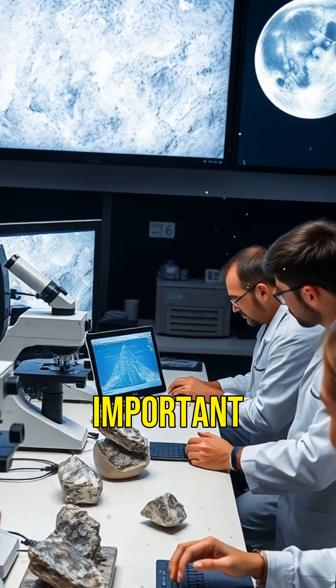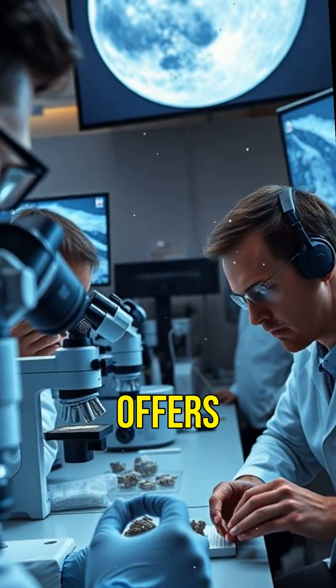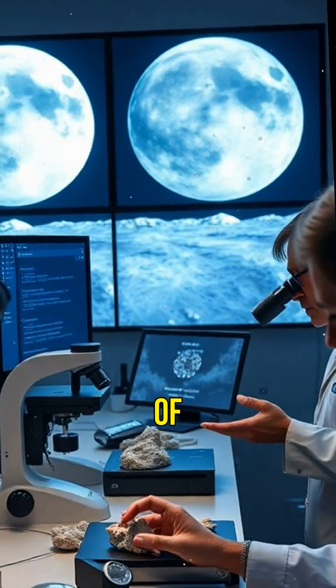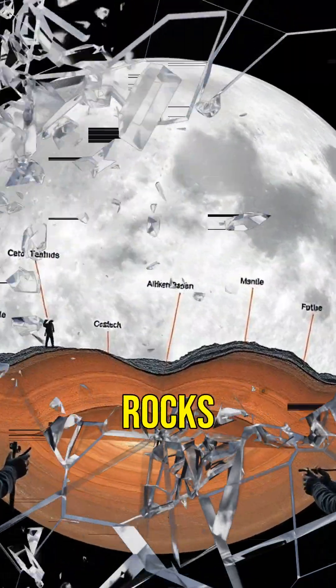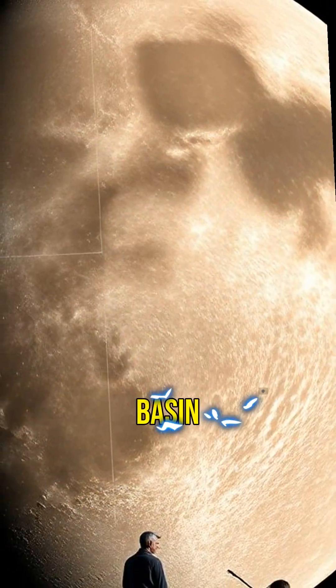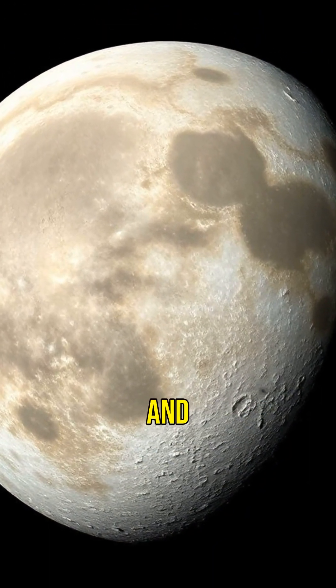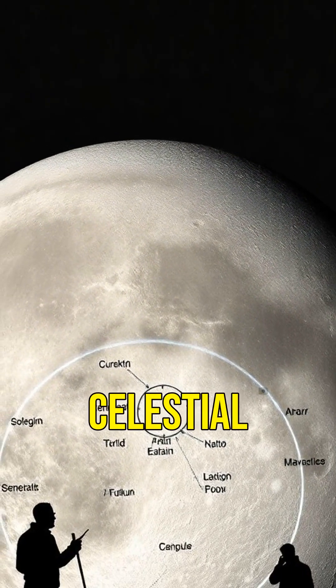But why is this crater so important? Well, it offers a unique window into the Moon's past and helps us understand the history of our entire solar system. By studying the rocks and materials inside the basin, researchers can learn about the Moon's crust and mantle, and even the impact history of other celestial bodies.